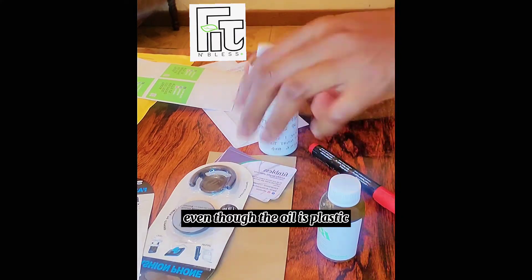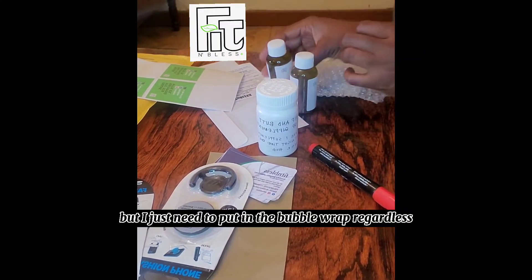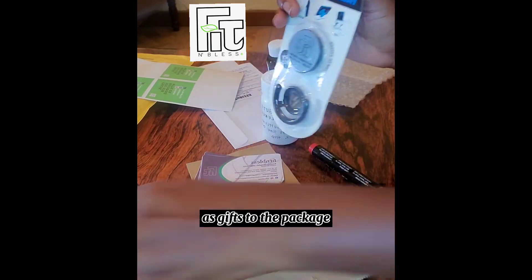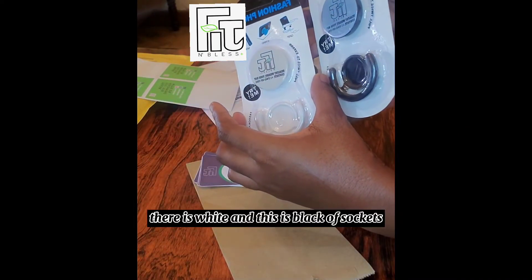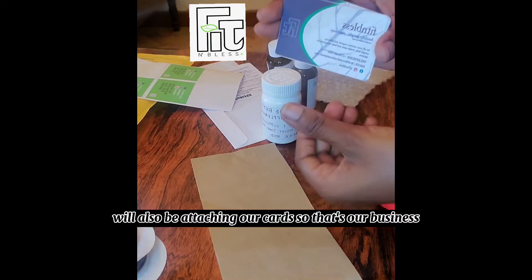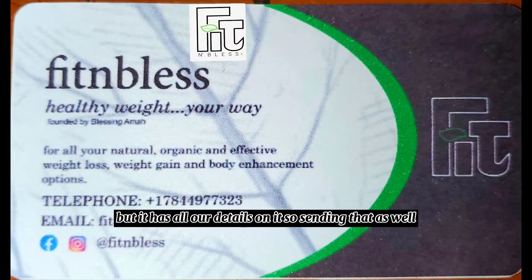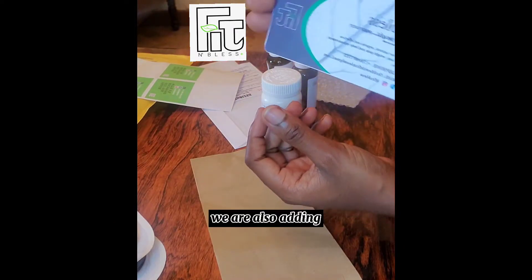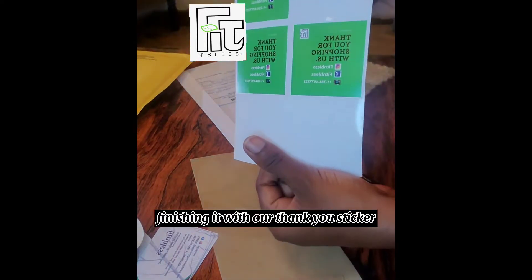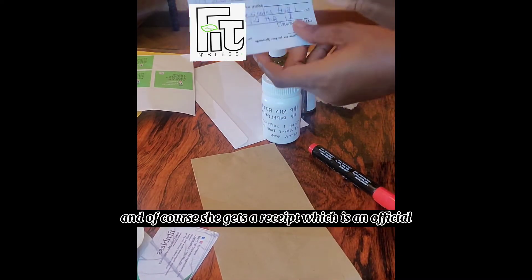Even though the oil is plastic and most likely won't break, I just need to put it in the bubble wrap regardless. I currently have some pop sockets that I want to add as gifts to the package — there's a white and a black pop socket. We'll also be attaching our business cards, and we'll be adding our thank-you sticker that we use to close all packages.